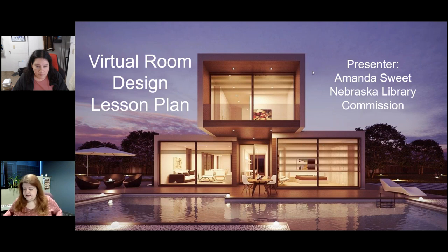Today it is the last Wednesday of the month, so it is Pretty Sweet Tech Day with Amanda Sweet, our technology innovation librarian here at the Nebraska Library Commission. At the end of every month, the last Wednesday of every month, Amanda comes on Encompass Live to talk to us about anything tech focused. If you are a techie person at your library, this is definitely the show to keep an eye on. Today we're going to do 3D room design, virtual room design, lesson plans, and lots of great resources that Amanda has put together.